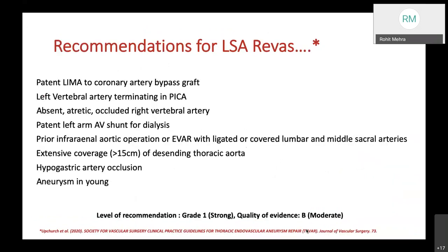Recommendations for LSA revascularization include: patent LIMA-to-coronary artery bypass graft, left vertebral artery terminating in the posterior communicating artery, absent or occluded right vertebral artery, patent left arm AV shunt for dialysis, prior infrarenal aortic operation or EVAR with ligated or covered lumbar and middle sacral arteries, extensive coverage of more than 15 cm of descending thoracic aorta, hypogastric artery occlusion, and aneurysms in young patients. The quality of evidence is moderate, but the grade is strong.